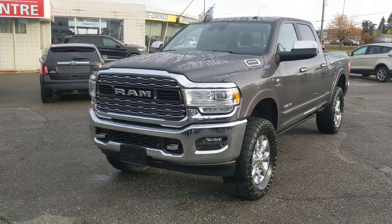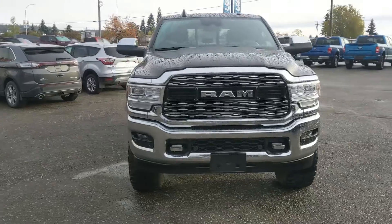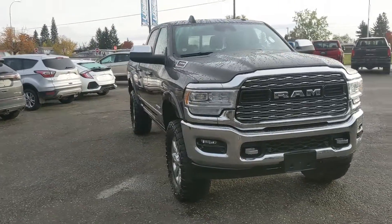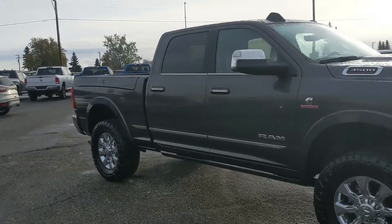Hello, this is Eric at the Prince Edward Ford Pre-owned Supercenter and we're taking a look at the 2019 Ram 3500 in a limited trim, powered by a 6.7 liter Cummins turbo diesel inline 6, providing you with plenty of power for towing, hauling, and 4x4ing.